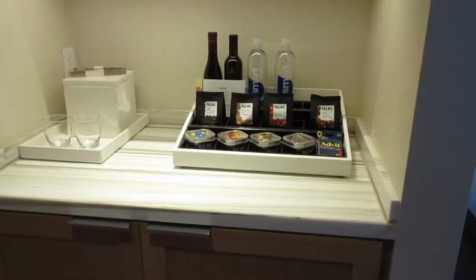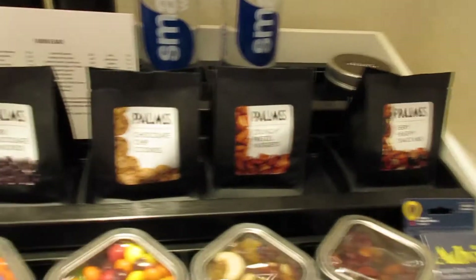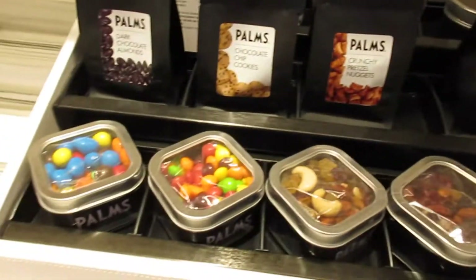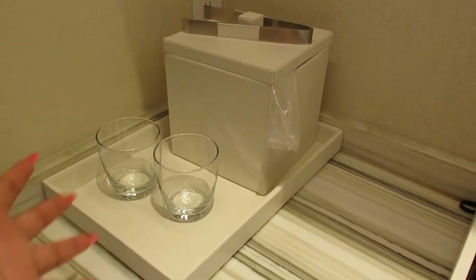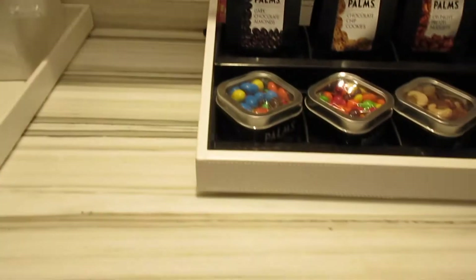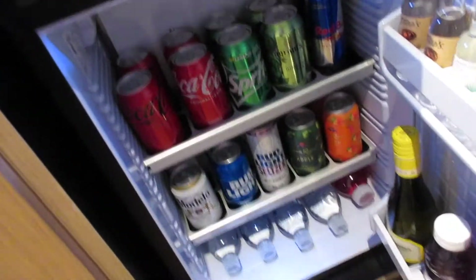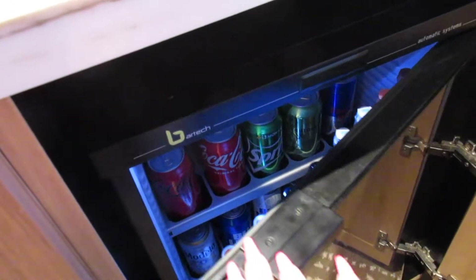They have the iron and ironing board and then we flip around this way. This is the mini bar section — a little section in the hallway with two bottles of wine, two waters, little snacks and candy, your ice bucket, and actual glasses. There's under-lighting you can turn on and off. The mini bar fridge has the usual stuff — little bottles, water, Coca-Cola — you get charged if you pick any of that up. On this side we have drawers you can pull out to put your stuff.